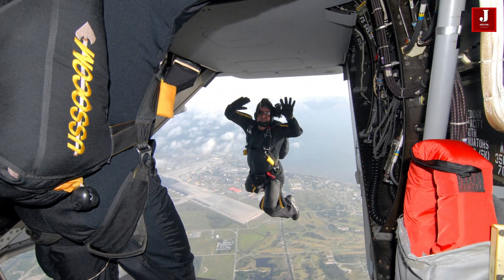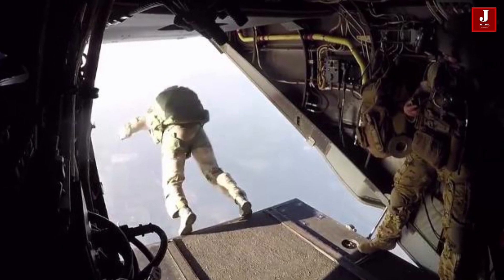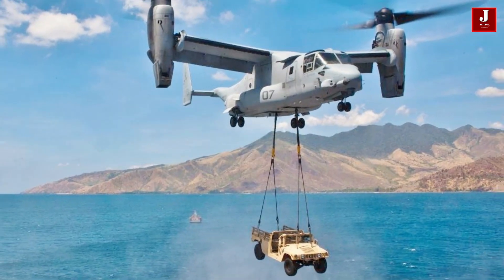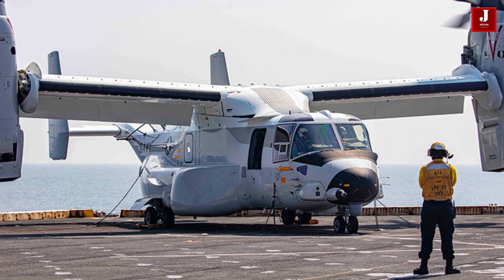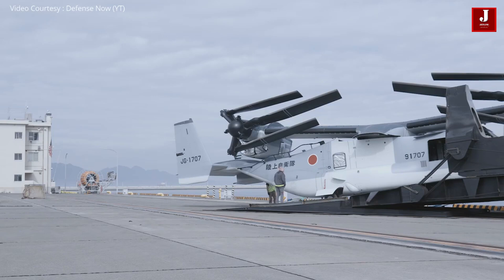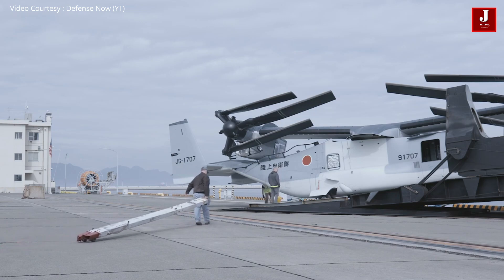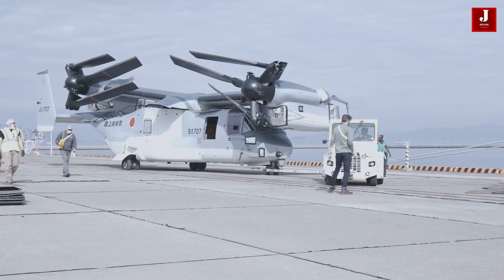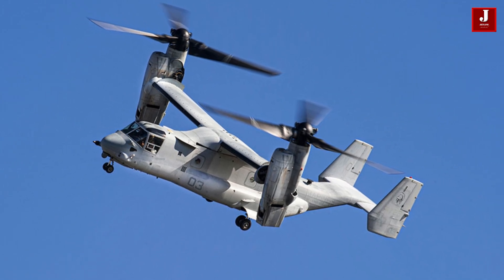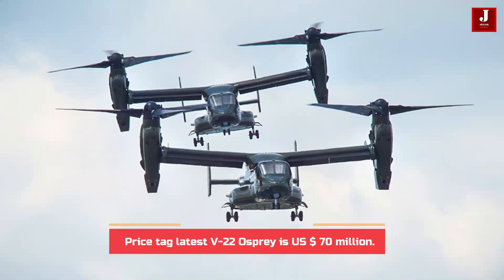A parachute can also be used for deployment in the air. The Osprey includes an exterior hook and winch system that allows it to carry up to 15,000 pounds of goods, in addition to 20,000 pounds in the cargo compartment. Short and rolling takeoff and landing capability is achieved by tilting the nacelles forward up to 45 degrees. Pilots describe the V-22 in airplane mode as comparable to the C-130 in feel and speed. The price of the latest V-22 Osprey is around US$70 million.